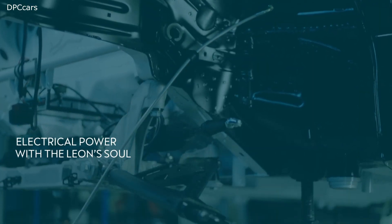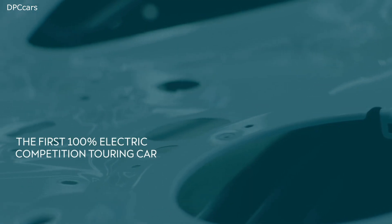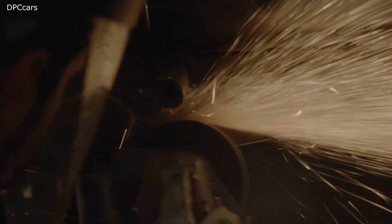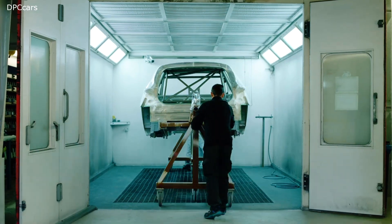The Cupra E-Racer renews its design with more power and zero emissions. The first 100% electric race car has been coupled to a completely new chassis and is equipped with more power and a stable battery. This is the benchmark for the upcoming multi-brand competition for 100% electric touring cars, the Pure ETCR.